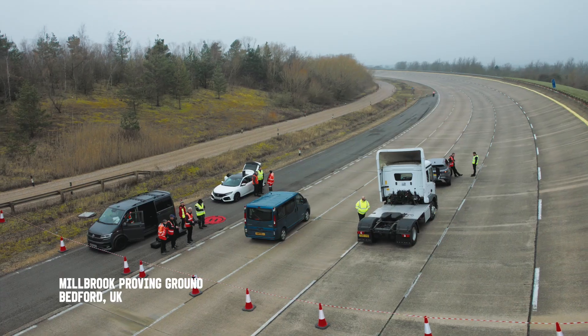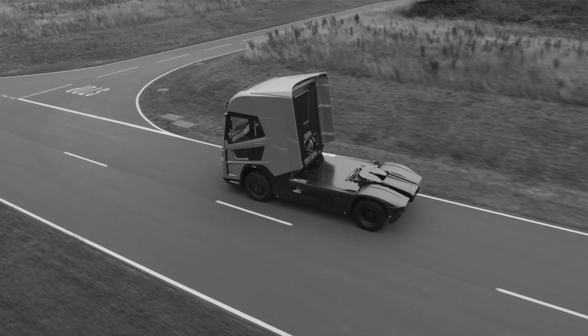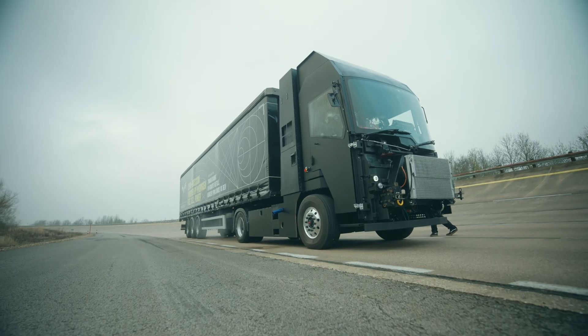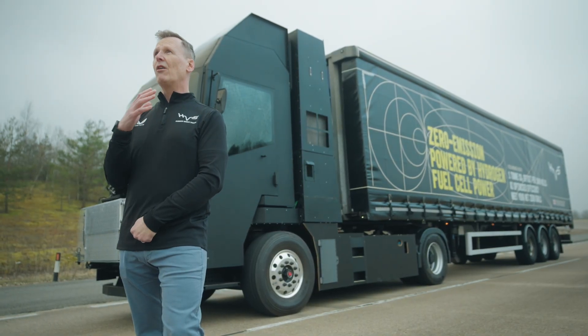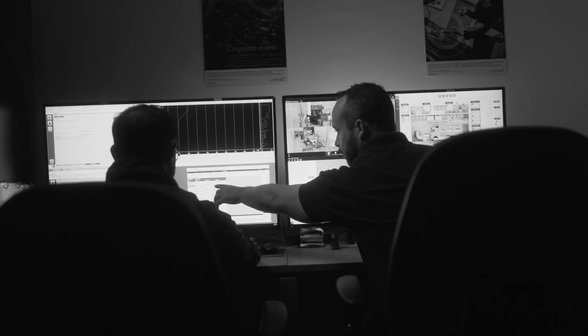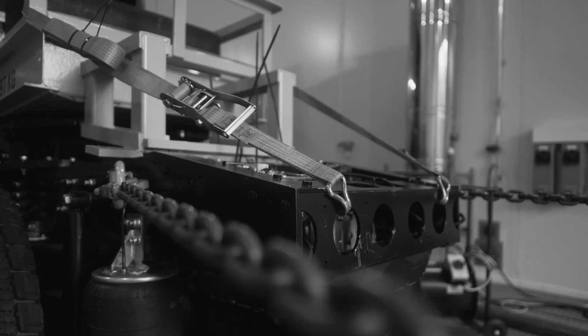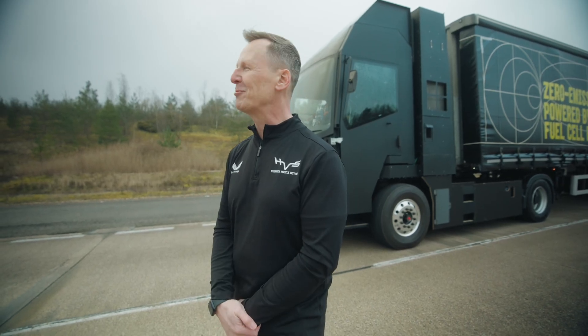I'm really excited to be here at the test track with our second prototype vehicle, only 10 months after we unveiled our technology demonstrator at the CV show last year. The technology demonstrator was a proof of concept — this is now real-world testing, a key phase of the development process. Today we're going to be towing our trailer for the first time and correlating the results back to the simulated trailer load we've seen in the dyno testing. A little nervous, but I have every confidence in the engineering team.